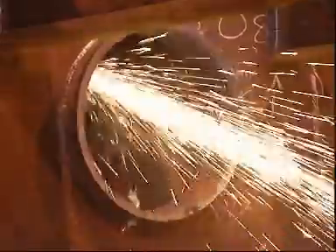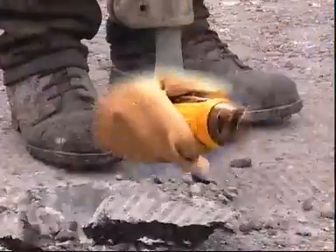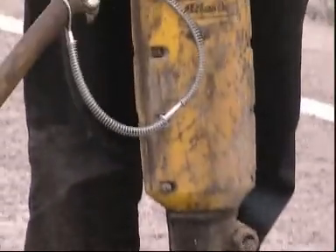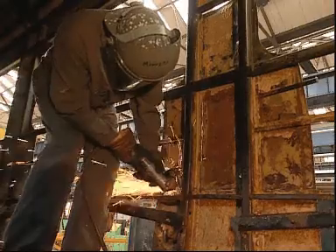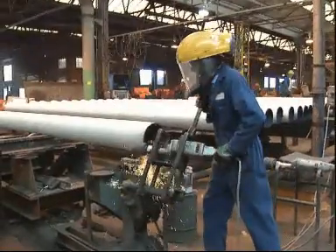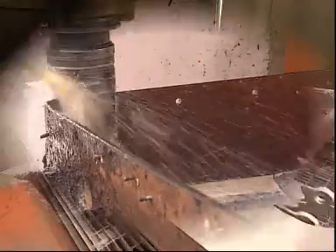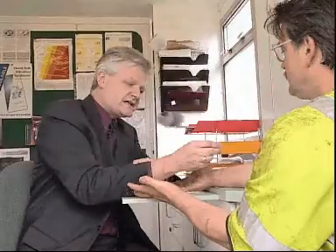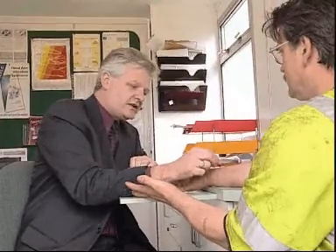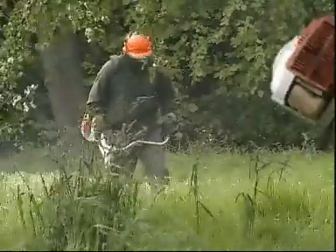Hand-arm vibration injuries may be both painful and debilitating, but they are not inevitable. Employees can and must be protected from the effects of prolonged exposure to vibration. As we've shown, the problem of vibration can be managed effectively. By removing the sources of vibration, by reducing their effects, and by managing the health risk they represent, you will be safeguarding the health of your employees and, almost certainly, increasing the productivity and competitiveness of your business.